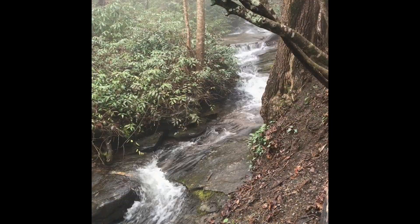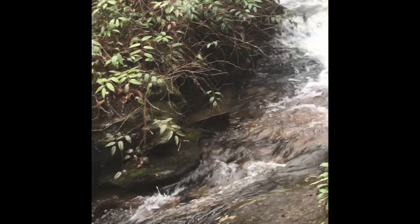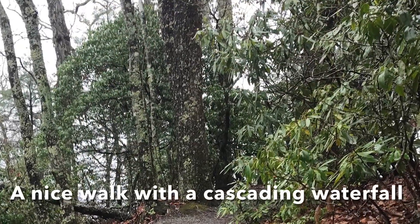It was a very pretty walk, easy walk off the Blue Ridge Parkway. Thank you so much for tuning in, subscribing to my YouTube channel. Take care.